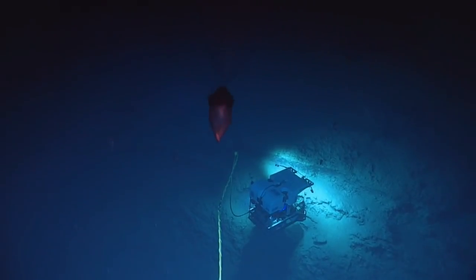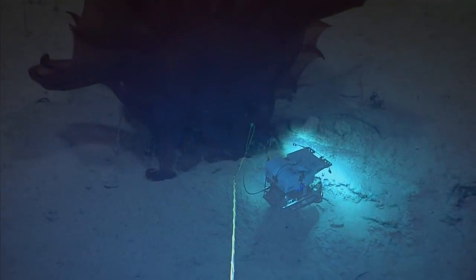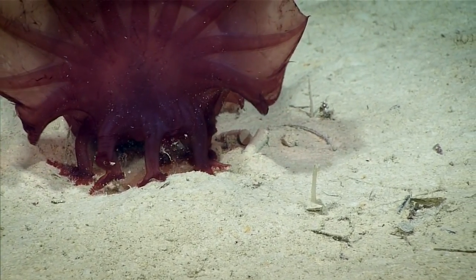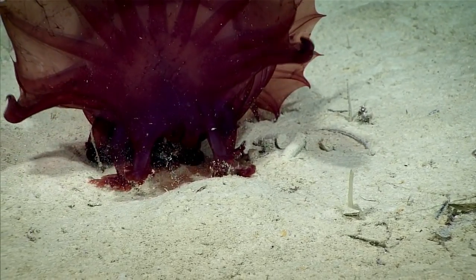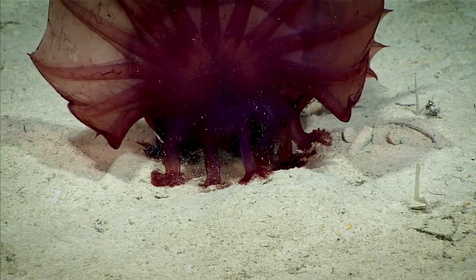These sea cucumbers are feeding on the depositions in the sediment here, basically grabbing fistfuls of sediment and forcing it into their mouths, trying to extract any sort of organic material out of it.